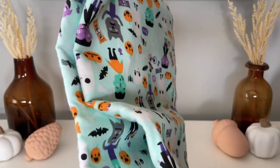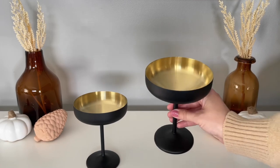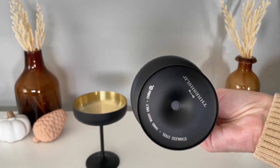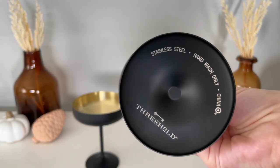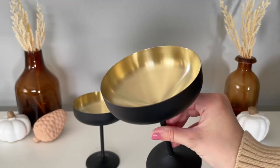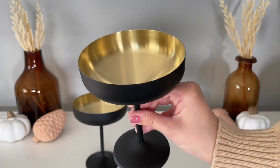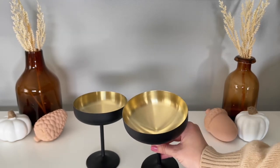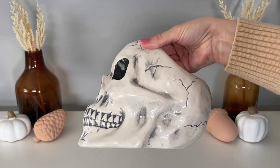Next I'm going to be sharing a lot of Target Halloween finds, and I believe most of these are still in stock so be sure to check the description box for links. The first is these goblets — how cool are they? I think these would just make the most amazing cocktail glasses for a Halloween party. They are stainless steel and hand wash only, but they are stunning.